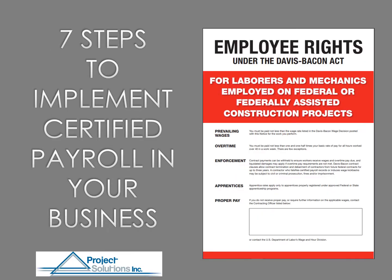We've come up with seven steps to implement Certified Payroll in your business, and we've provided the Davis-Bacon information. On this piece of paper, it has some of the basic rules about Davis-Bacon — this is supposed to be posted at your job site, and you'll have another sheet that goes with it publishing the rate. Let's go over the seven steps to implement Certified Payroll in your business.